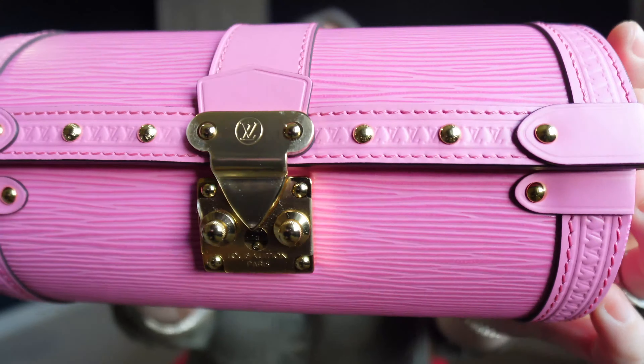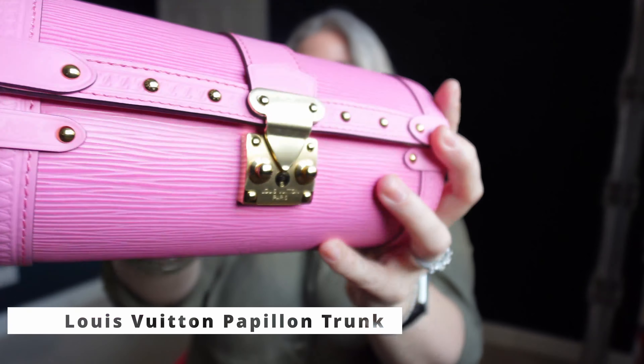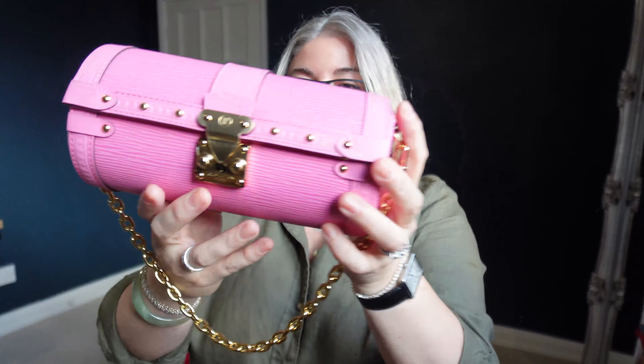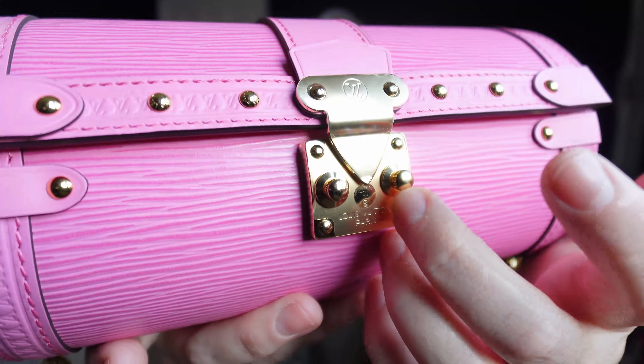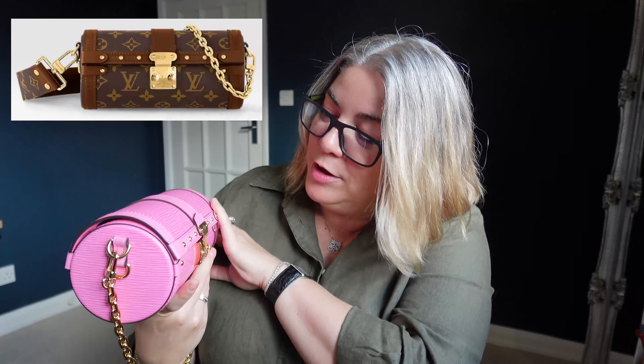This is the Papillon Trunk. And it is a version of the one that they currently have live on the website. This is brand new — the stickers are still on the S-lock. The detail on this is pretty fabulous. This is pink, this is very very pink. I liked the look of the canvas one on Amelia Rose — I thought it suits her very well, she looks fabulous wearing it.